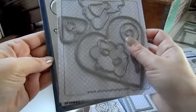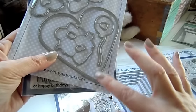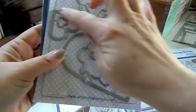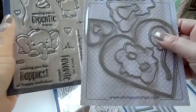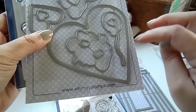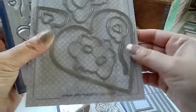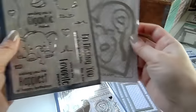And they have coordinating dies for this set. These dies actually come with a giant stitched heart, which is really cool, and then a smaller one, and then a small heart to cut out. There's also the party hat, the elephants, the little peanuts, and the balloon. So that is really neat — you can make a really cute card with that.